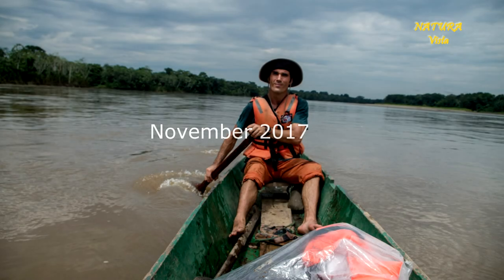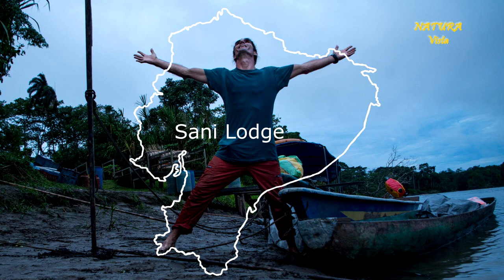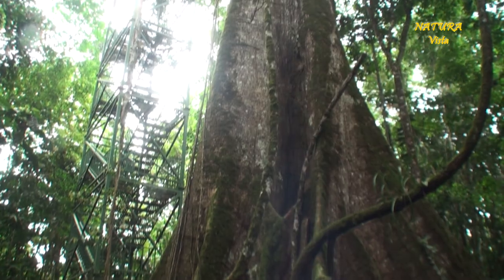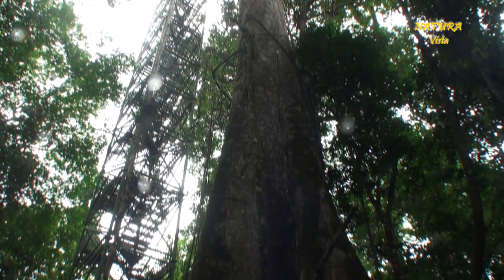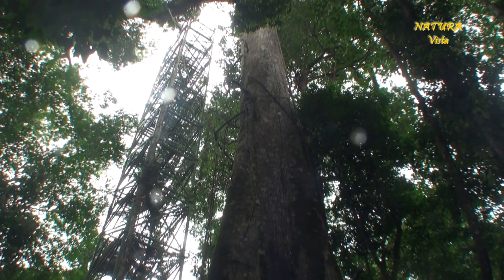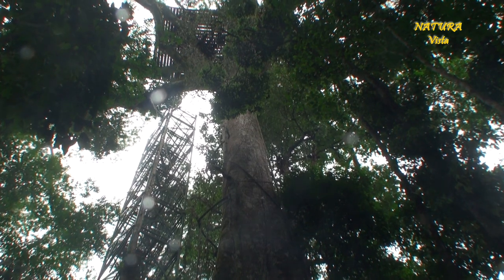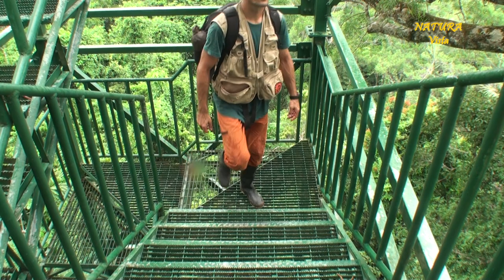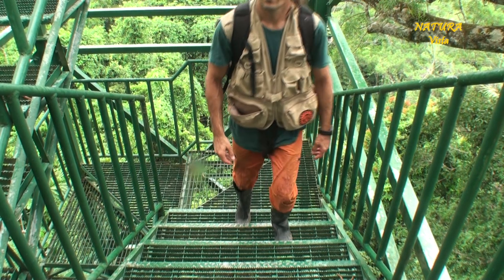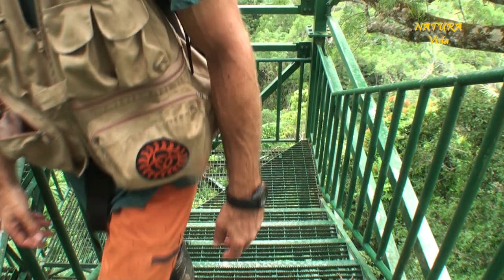During my Napo soloing tour I visited the Sanya Lodge close to the Rio Napo in Ecuador. I climbed some trees, but there is also a canopy observation tower on a huge ceiba tree. The tower itself is 35 meters high and the tree is even taller. Santiago, my guide, spots a tarantula beneath us.